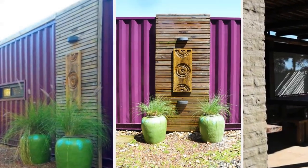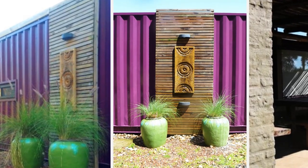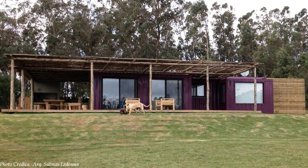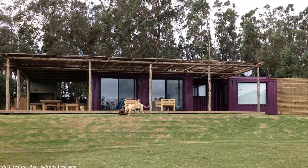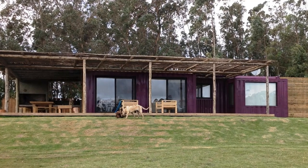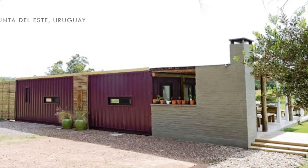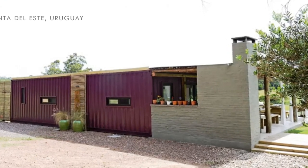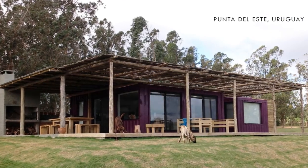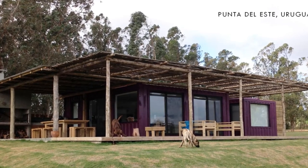If you love buildings and spaces with intense colors, rustic finishes, and built with shipping containers, then this building should strike a note. In this video, we bring to you a beach house built with timber, brick, and shipping containers in Punta del Este, Uruguay. Stay tuned to find out more about this extraordinary container beach house.